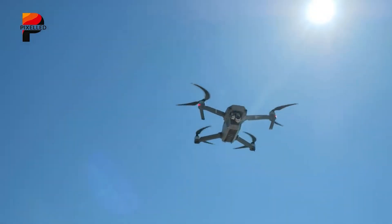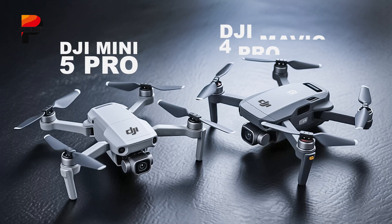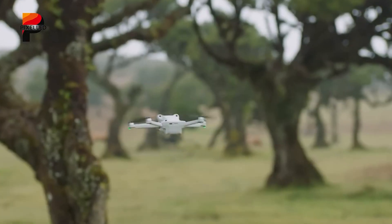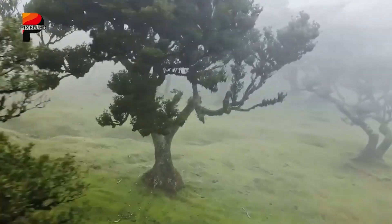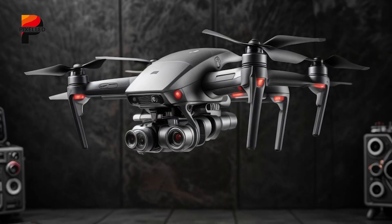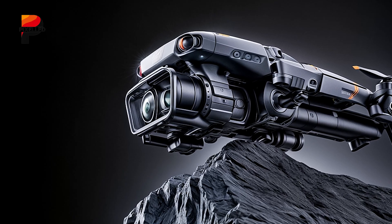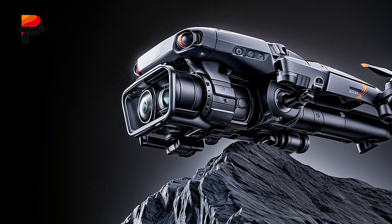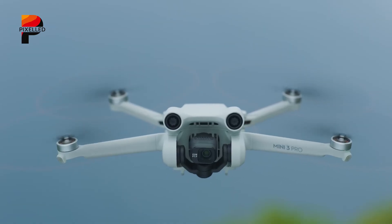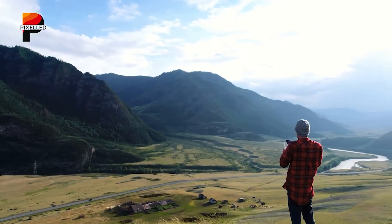As the drone industry barrels toward 2025, two models stand at the forefront of consumer anticipation: the DJI Mini 5 Pro and the DJI Mavic 4 Pro. Both drones promise groundbreaking advancements, yet they cater to distinctly different audiences. While the Mini 5 Pro aims to solidify its position as the ultimate portable powerhouse, the Mavic 4 Pro is poised to redefine professional aerial capabilities. Today we will dissect their rumored specs, features, and target markets, offering a glimpse into how these drones could shape the future of aerial photography and videography.